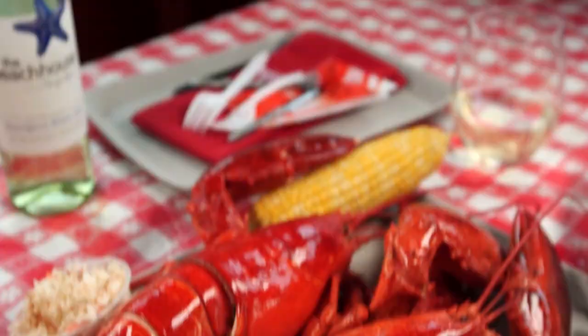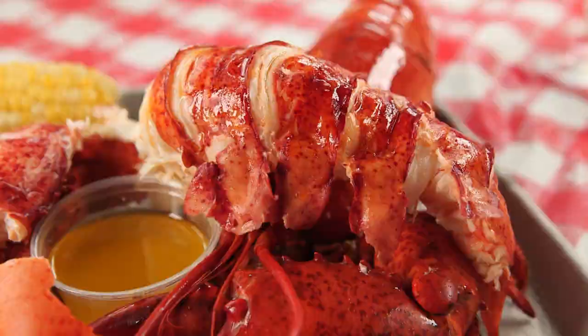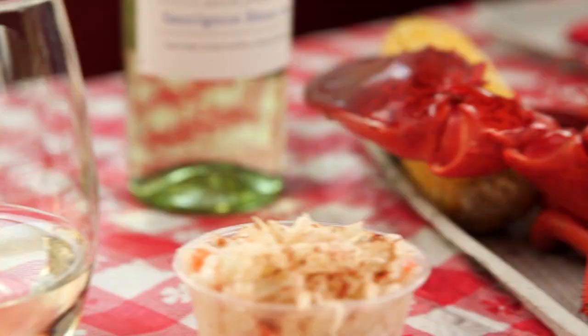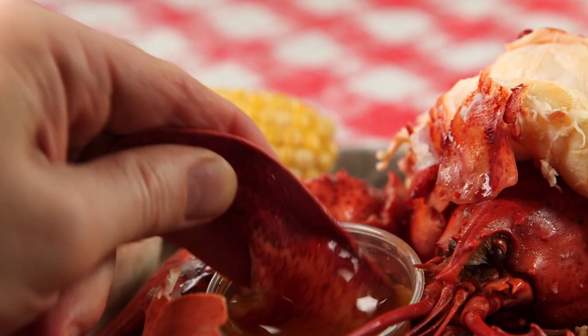Nobody rocks a lobster bib like I rock a lobster bib. Everybody knows the best lobsters in the world come from Maine, so of course they only use Maine lobster here. In fact, they only use Maine hard shell lobster, which means you get more meat per lobster. You've got to work a little harder to get it — there's a lot more cracking — but it is well worth the effort. Trust me.